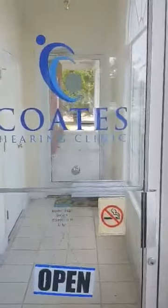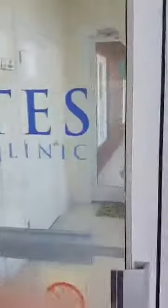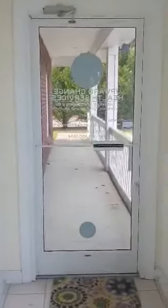Dr. Coates here. I'm going to give you a tour of the office today, so come on in. We have a handicap accessible ramp on the other side here if you need to use that. You'll come in the second door here into our waiting room.